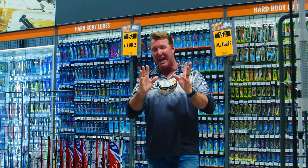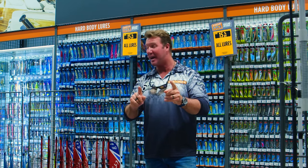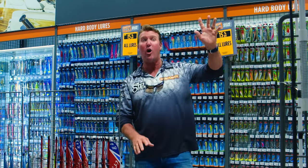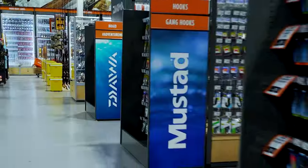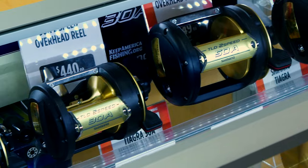Whatever you are, whatever you love to do, they're going to have you covered. I am absolutely gobsmacked. There's over 150 feet, 10 foot deep of lures only. And then you've got the rods, the reels, the hooks, the sinkers, the tackle, the lines, and everything else you can imagine. Oh my god, huge.